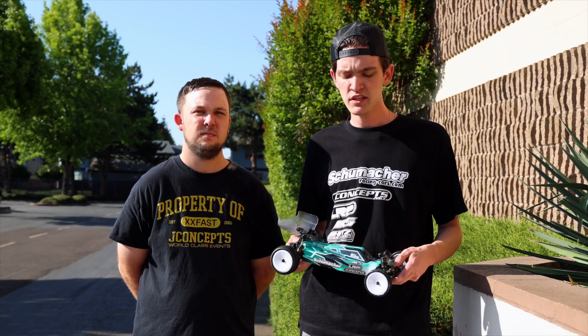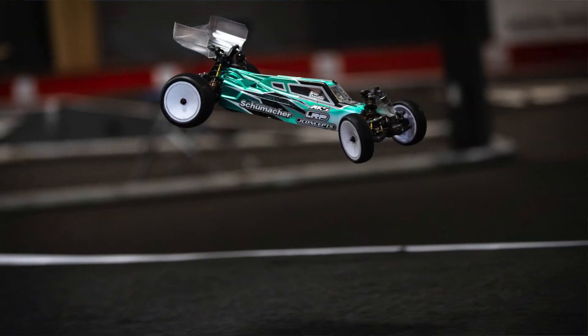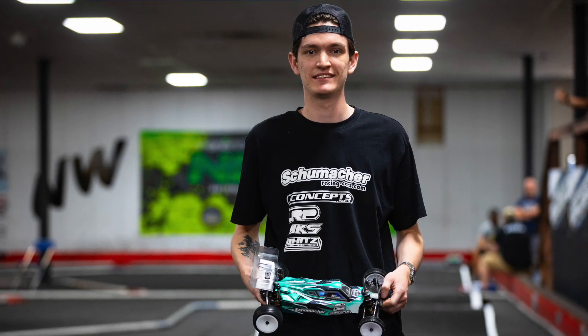As far as this event goes, I TQ'd 2WD and was able to get all three rounds. It was pretty close in the second and third rounds, really close, but awesome so far.